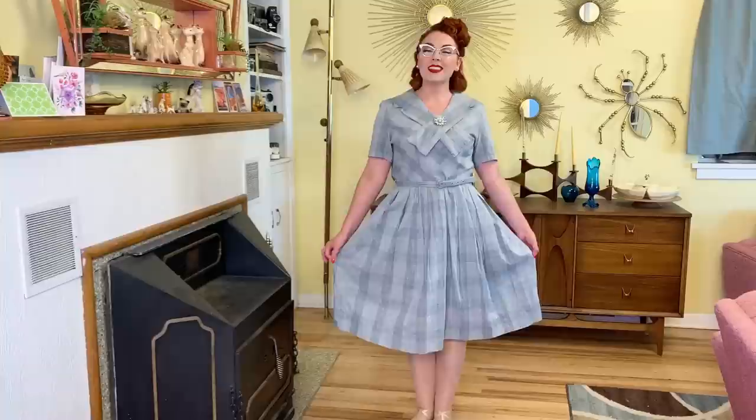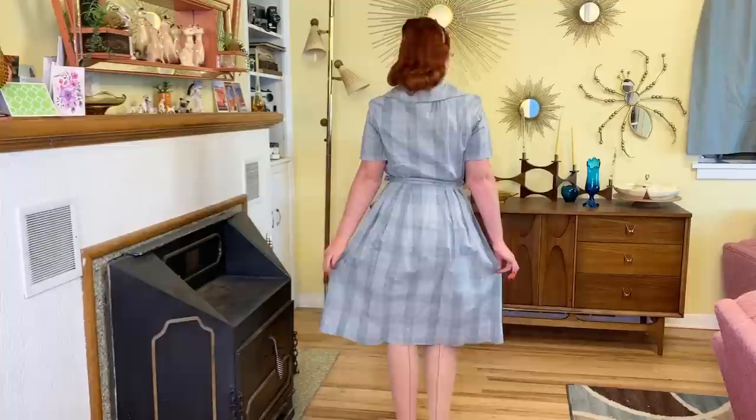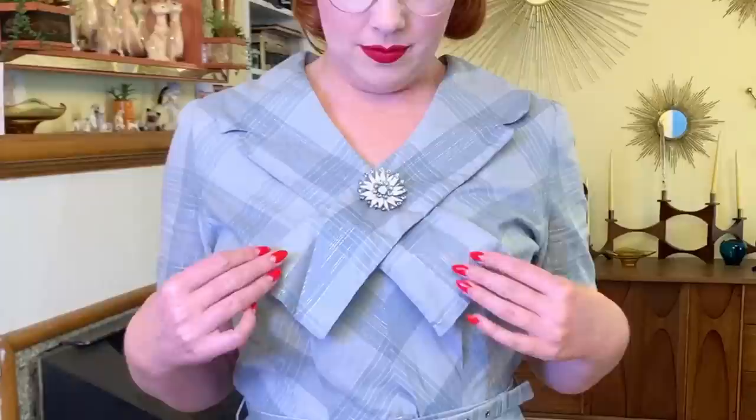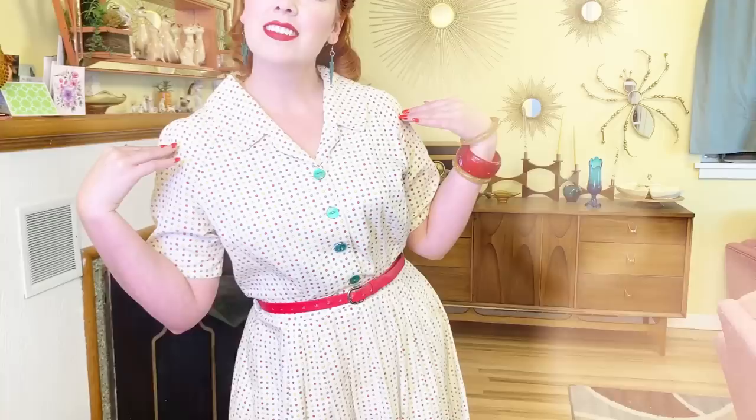Next up, this one does not have a label but I don't think it's homemade — I think it's store bought. I love the front collar, how it overlaps. I just pinned a brooch on there to hold it in place, and I feel like that's kind of how it was meant to be worn. The belt has a red spot on it — I've tried to get it out and gotten a lot of the stain out, but there's still a little bit left, so I'll keep working on it.